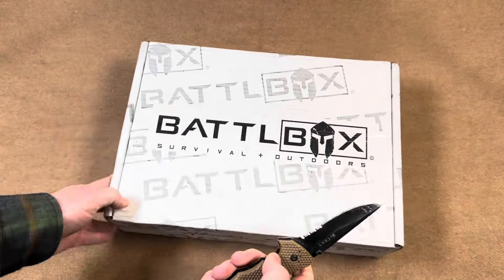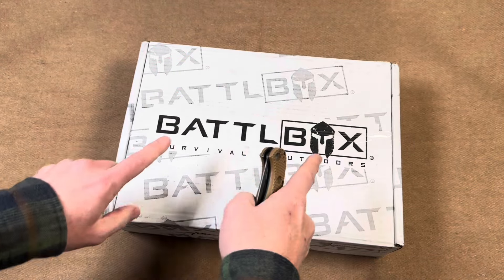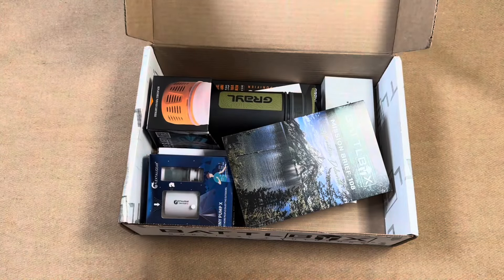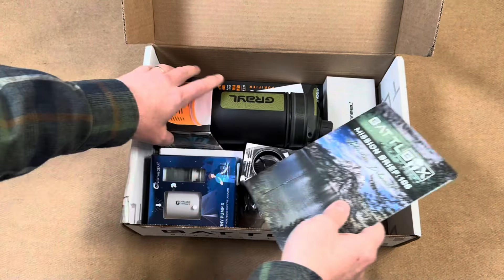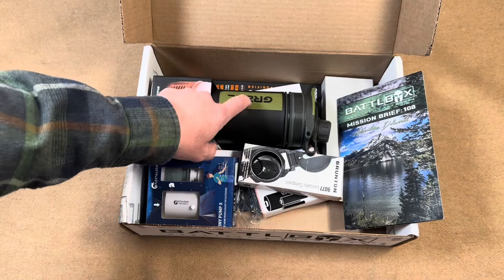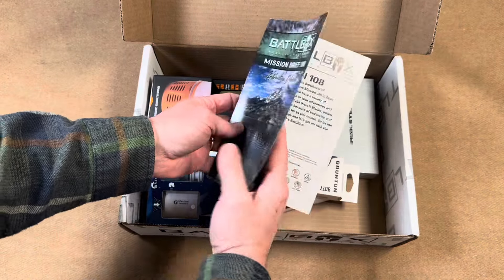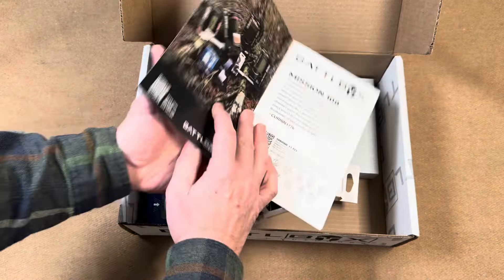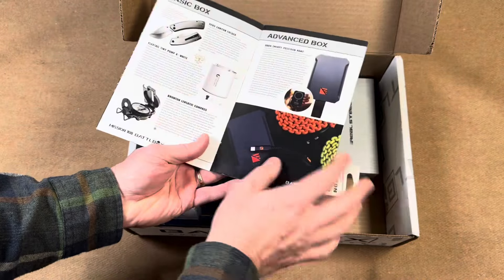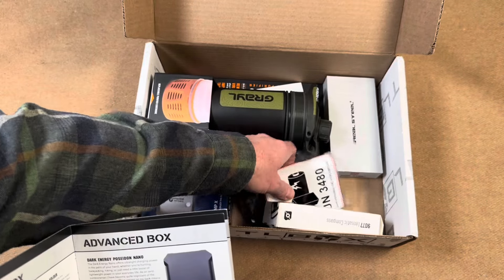I'm hoping there's a new knife in this box because the one I've been working with has definitely seen better days. Right off the bat I can see the Grayl — that's awesome, that's a hundred-dollar item right there. Looks like there's a mission brief in here, so I'll use that to navigate through all the gear.